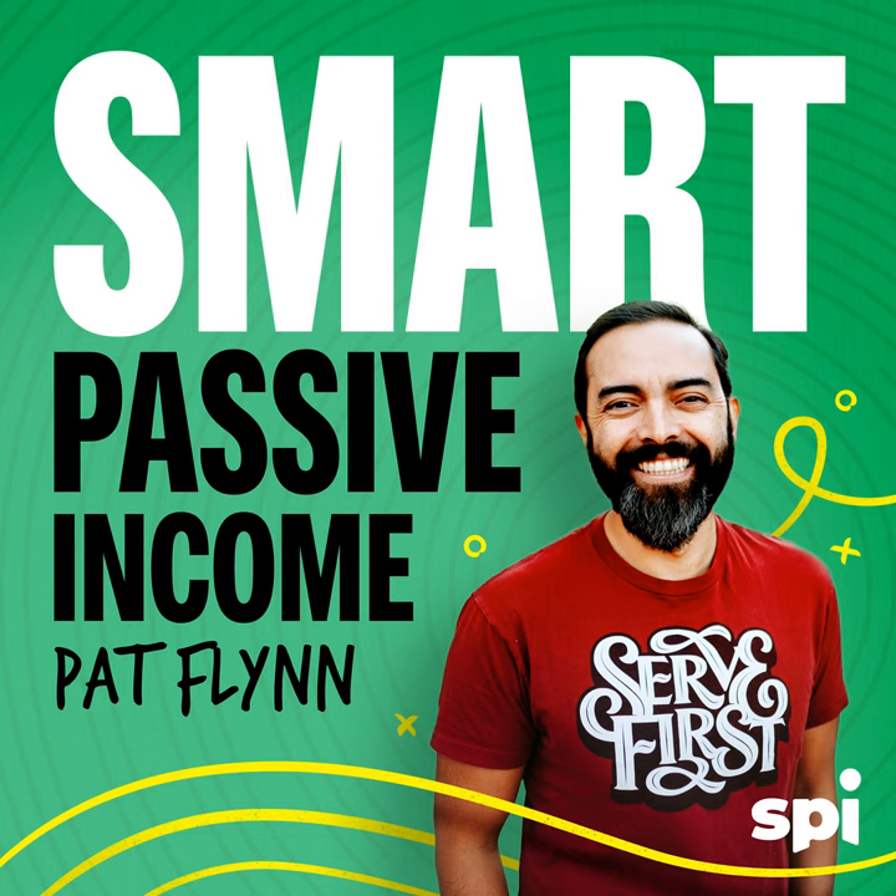Welcome to episode 106 of the Smart Passive Income Podcast. I'm so thankful that you're here. There are so many interviews lined up, and I'm so excited about this one. A little quick background: I went to FinCon last year — that's where I did my first keynote presentation — and I met a woman named Mary Beth Storjahn. She was just amazing, we clicked right away, and I got to know what she did for her business.